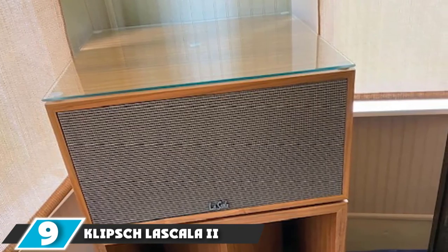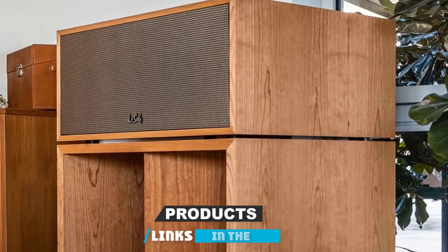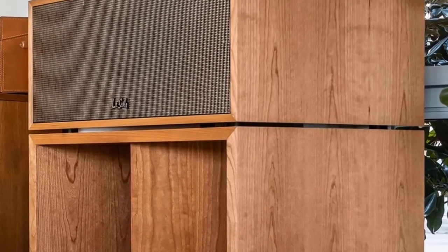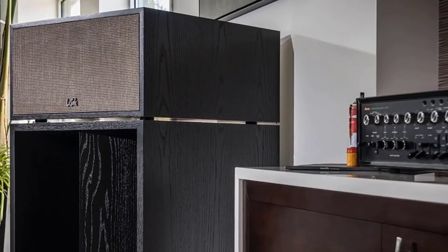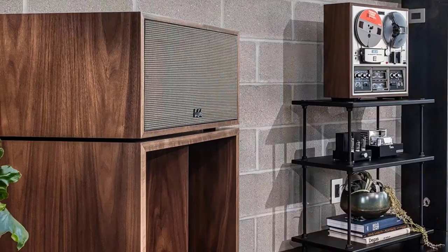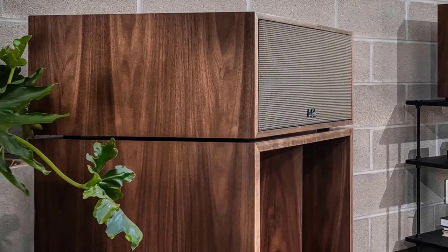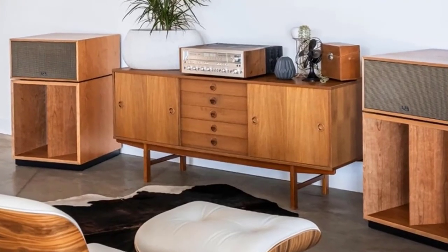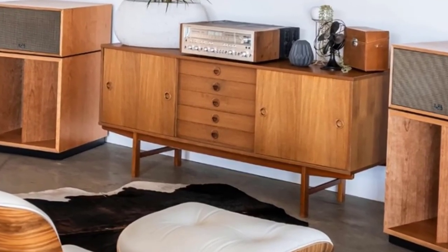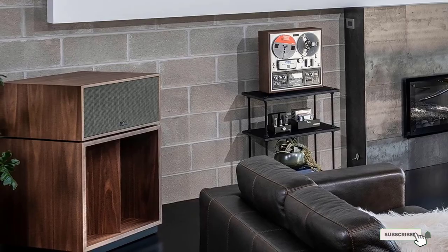Next at number nine, we have the Klipsch LaScala II Heritage Series floor-standing speakers. The original audiophile speakers from the Heritage Series are handmade in the United States by Paul Klipsch himself. Some models date back to the company's very beginning, yet their performance is still unbeatable. You'll receive three finishing options with the LaScala II speakers, each one delivering a natural look for your decor. As a fully horn-loaded design, just one watt can create a concert sound experience. The speaker enclosure quality, tonal definition, and overall clarity make this product deliver an impressive outcome every time, backed by the manufacturer's updated 10-year warranty.